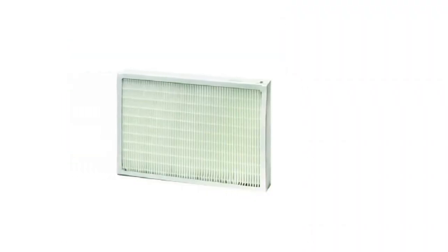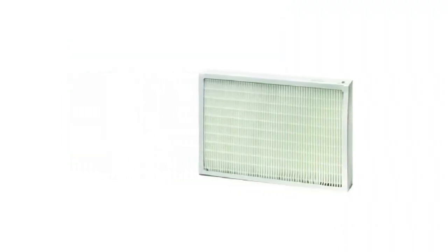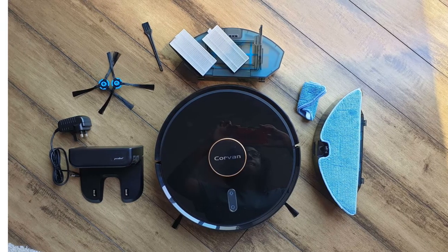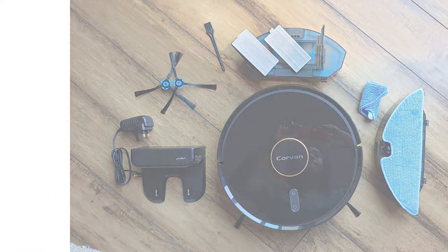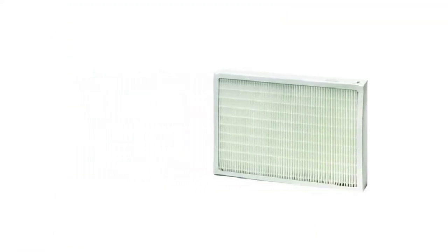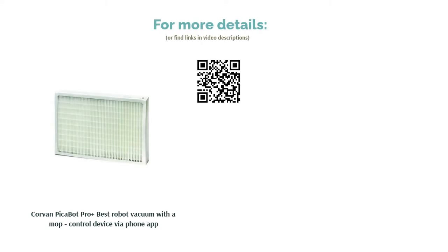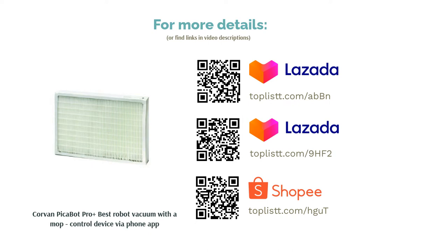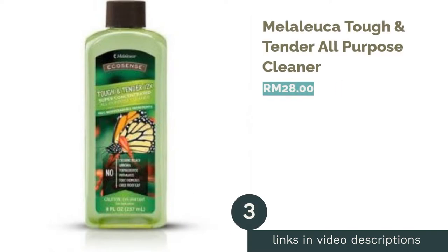For the mopping function, switch the tray to the tank with the cloth attached, then add a floor cleaning detergent that can kill 99.9% of bacteria, such as Dix and Dettol, as recommended in the user manual. Note that the vacuum might not be able to squeeze through tiny gaps, so make sure to remove items from the floor, keep all room doors open, and roll up all rugs and carpets.